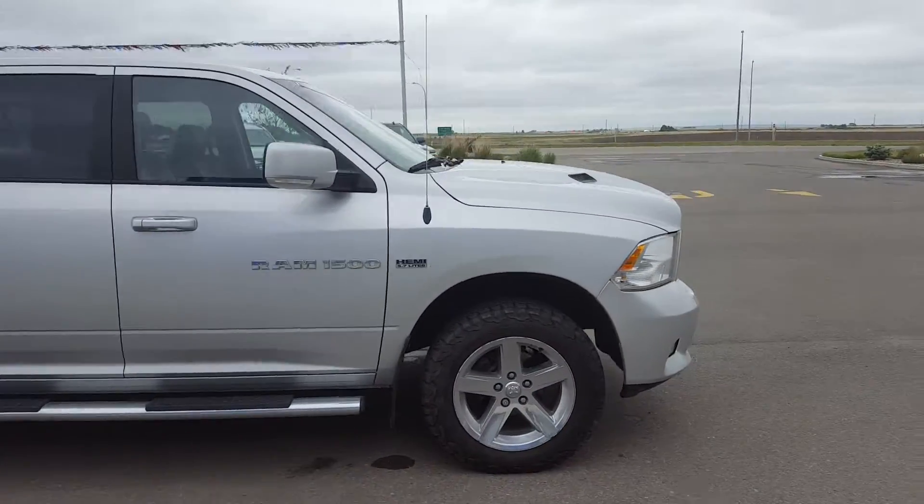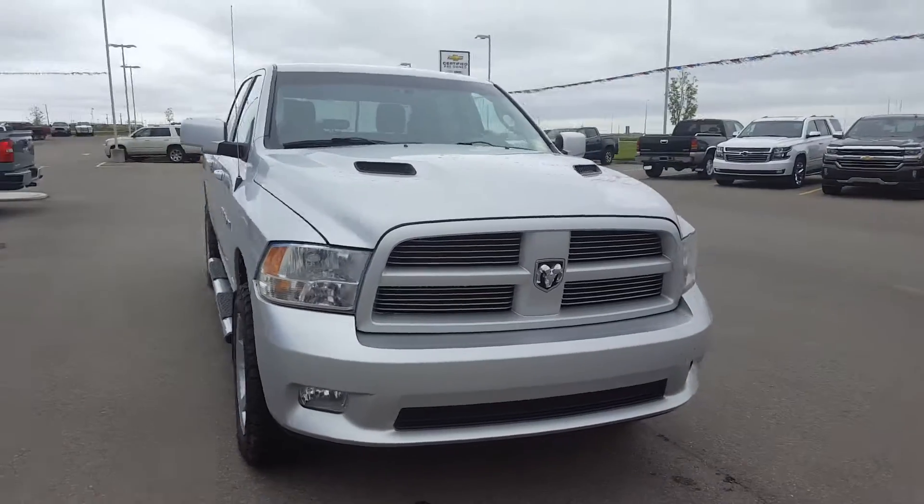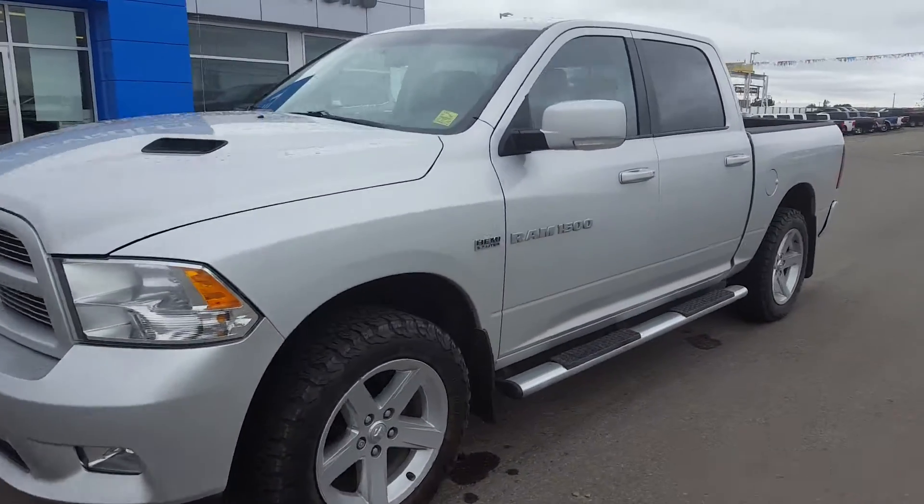This truck is powered by a 5.7 litre Hemi engine and a 5-speed multi-speed automatic transmission. It's just over 130,000 kilometres.